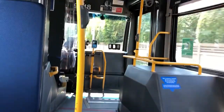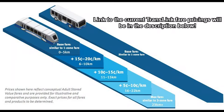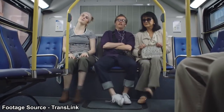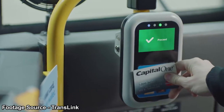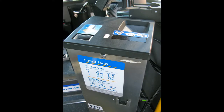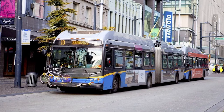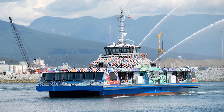Fares and payments aboard all TransLink buses are pretty simple, as they all operate under a one-zone fare. Unlike the SkyTrain, West Coast Express, or SeaBus, with just one payment of a single fare, you'll have access to 90 minutes of unlimited travel across the system. The first method is paying with cash when you board the bus — simply deposit your payment into the fare box. Try to keep your payment as exact as possible. The bus driver will then hand you a transfer, which you can use to transfer between TransLink buses for 90 minutes. This will not work on the SkyTrain, SeaBus, or West Coast Express.